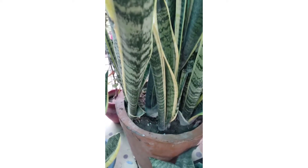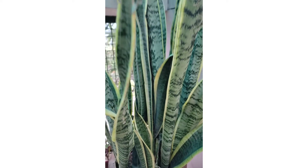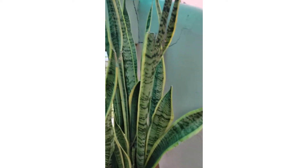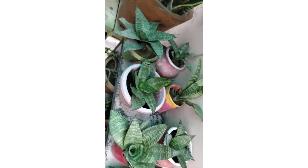And again a snake plant — actually it's my mother plant — and then a snake plant dwarf.